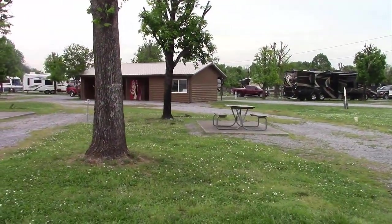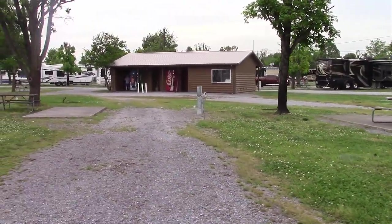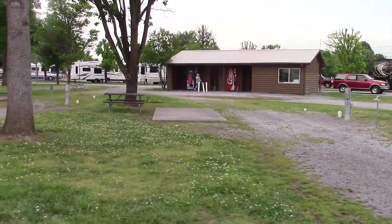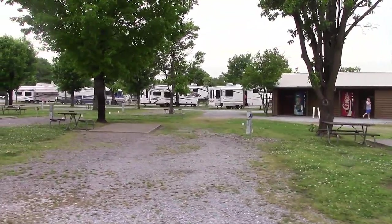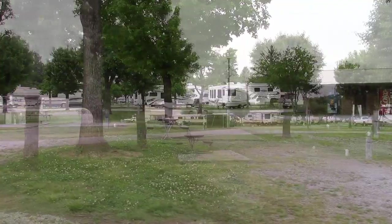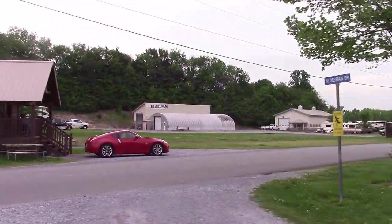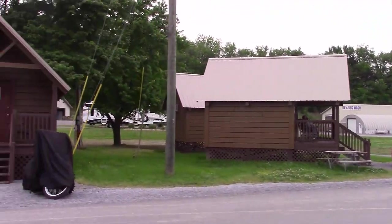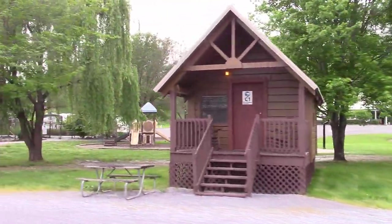Here's a look at some of the RV lots. They're nice and wide and spacious with a concrete pad and picnic tables. The pedestals had good power — I checked several and they were really solid — with full sewer and great water pressure. You're not too close to your neighbors either. In the background you can see they have an RV wash if you want to get your rig cleaned. They also have cabins, great for relatives without RVs or for rallies.